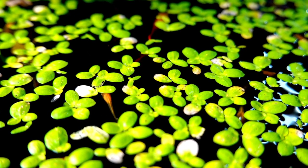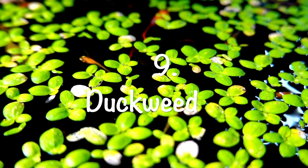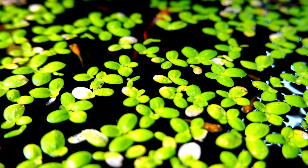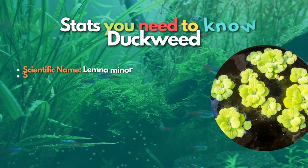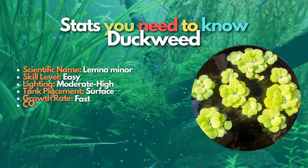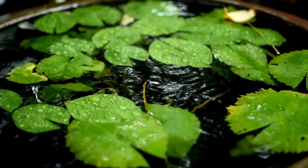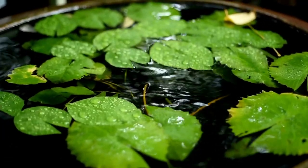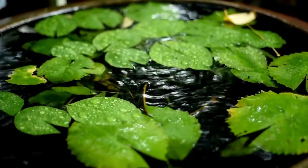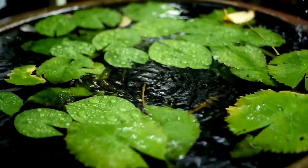Next is Duckweed, one of the fastest-growing floating plants in the aquarium hobby. Duckweed is a very small floating plant that reproduces quickly in the aquarium. This tough floating plant is very efficient for removing nitrates from the water. Each plant is bright green and floats above the water's surface with small hanging roots. Aquarists have a love-hate relationship with this plant because of its great looks and nano-size but aggressive growth.